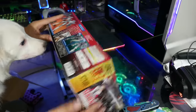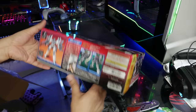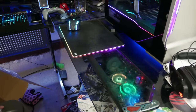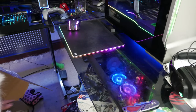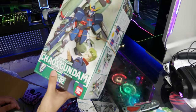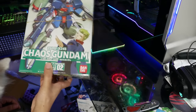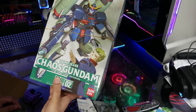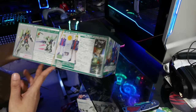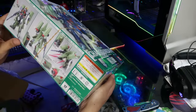They still make these. You'd think Bandai would do a Master Grade of this so you could have all those Gundam Wing model kits without having to go back to those old HGs. This is a Chaos Gundam — I know nothing about this one. It's from Seed. This looks like the equivalent of the old High Grade with the Serpent Custom. I know nothing about this at all, but it looks cool painted, that's for sure.